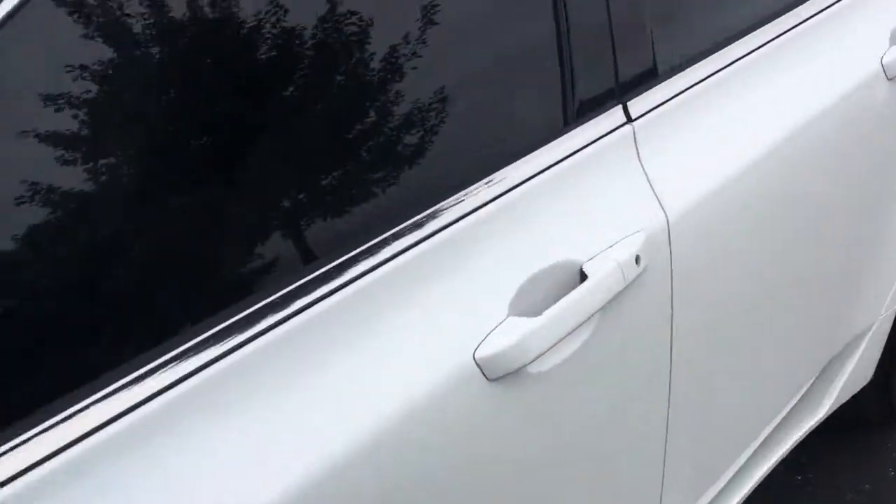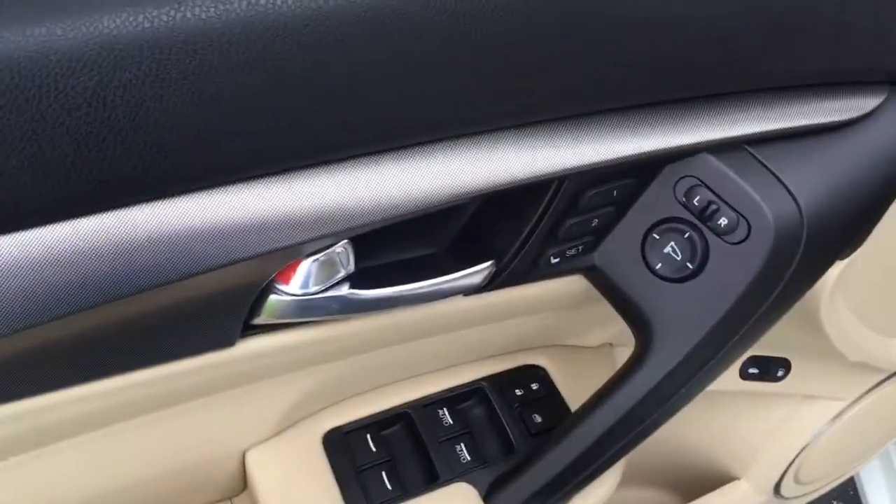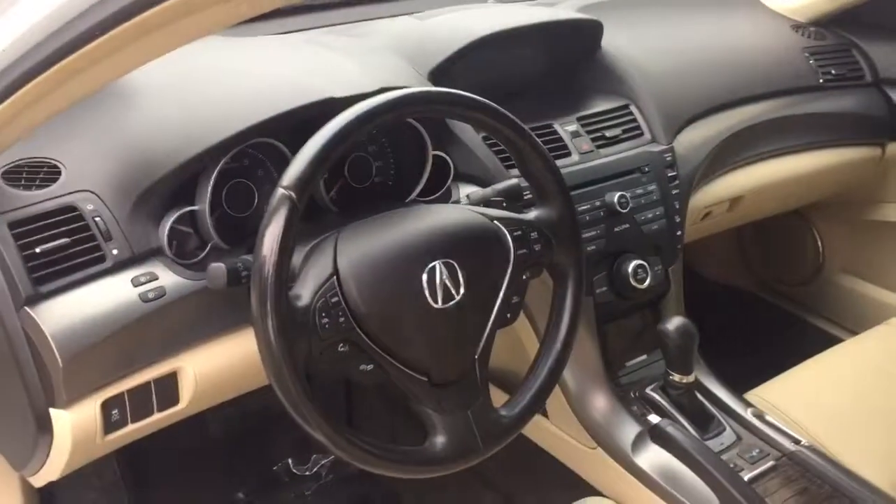Let's take a look inside. It's got turn signals integrated into the mirrors, keyless entry of course, power windows, power locks, memory seats, power mirrors, power trunk, and power fuel door. Look at the dash — really nice.